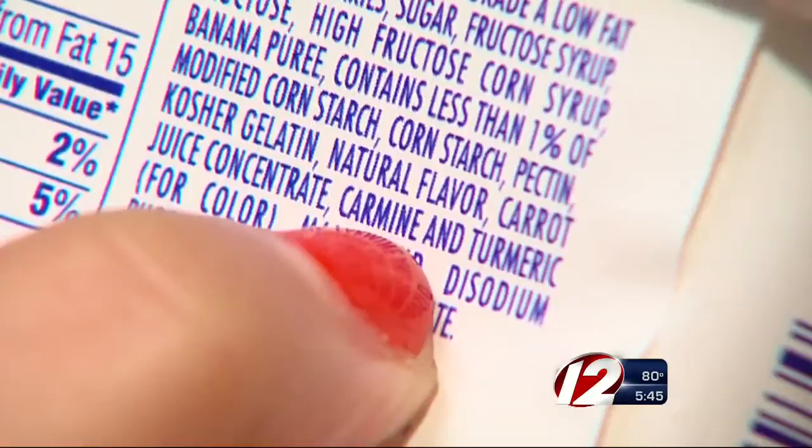If you see the word 'Carmine' in that long list of ingredients, would you know what it is? Well, most people we spoke with had no idea. 'I have no idea.' 'It sounds like an Italian word for something.' 'I don't know.' 'I have no idea.'